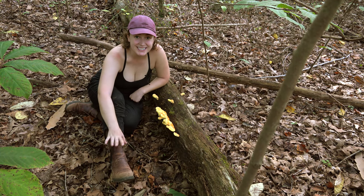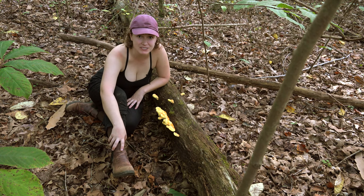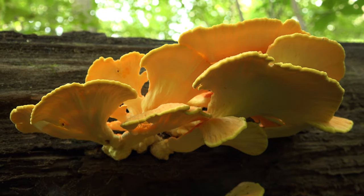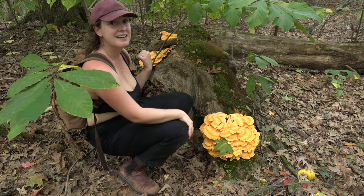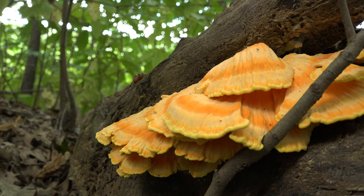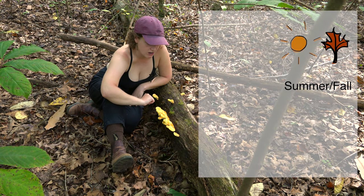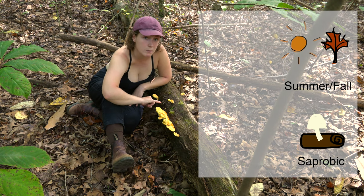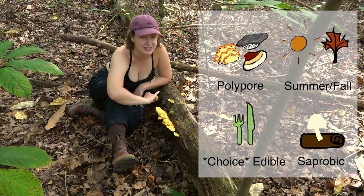Hey Mobile Mushroom Family, Kara here, and today we are looking at one of my favorite mushrooms. This mushroom is called chicken of the woods. These mushrooms come out in the summer to fall season. They feed off dead wood, so they are saprotrophic. They are polypore mushrooms and they are delicious, choice edible mushrooms.